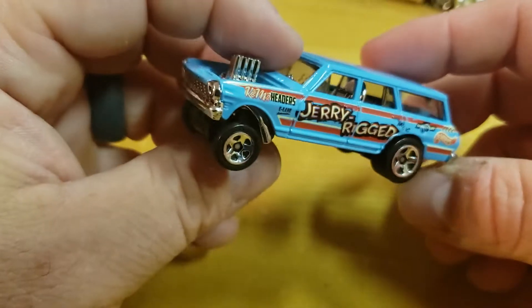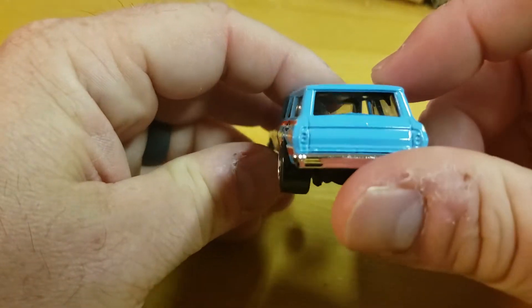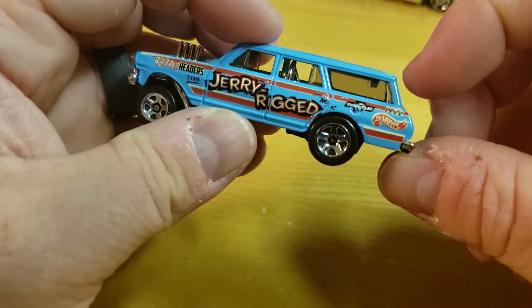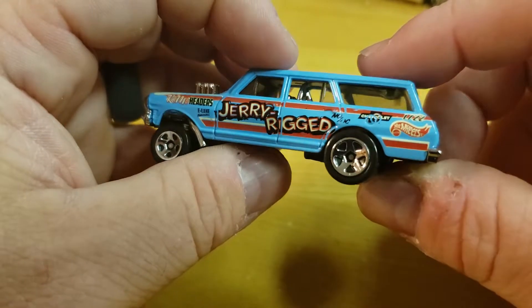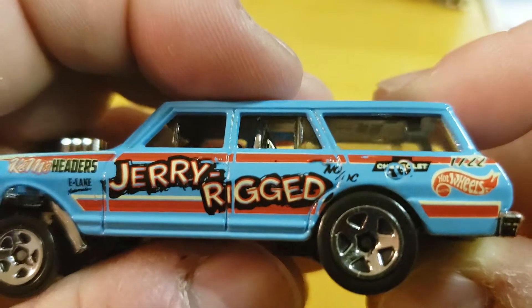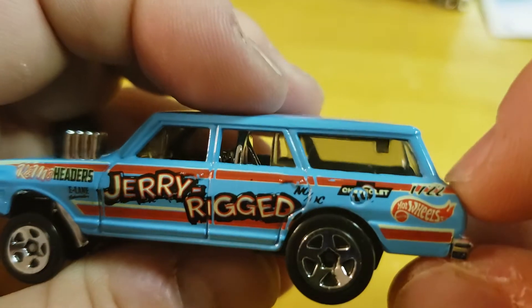It's not really a roll bar since it's solid. Cool little stuff in there - stuff's hanging down from the top, you can see that. K&N headers, a little jerry-rigged Chevy symbol. The Chevy symbol looks like it's off - it's supposed to be over there. See that circle? That's screwed up or something.